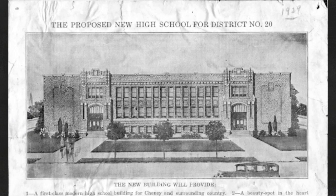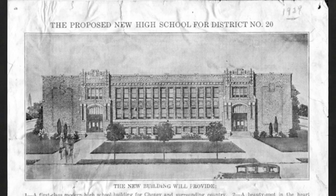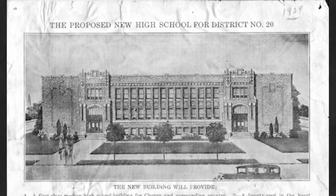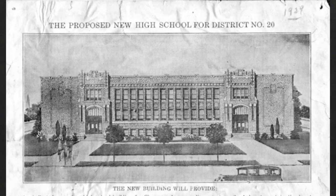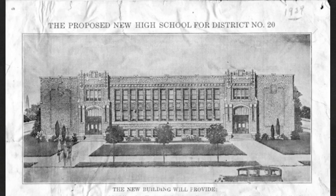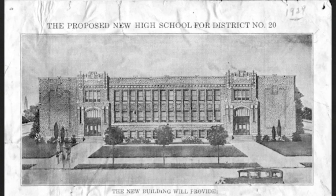In April 1929, voters approved a bond to build a new $125,000 high school. The three-story building would be 99 feet wide by 172 feet long. It would be made of brick with terracotta trim. Brick from the 1893 public school would be cleaned and reused to save costs.